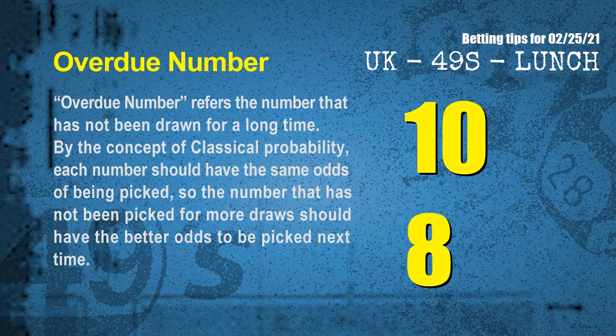The final information is overdue numbers. An overdue number refers to a number that has not been drawn for a long time. Also by the concept of classical probability, each number should have the same odds of being picked, so a number that has not been picked for more draws should have better odds to be picked next time. After counting thousands of results before, the most overdue two numbers are 10 and 08.